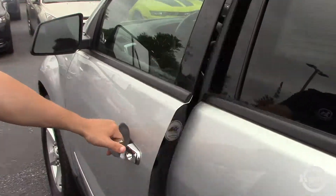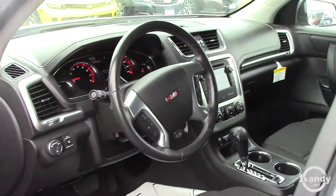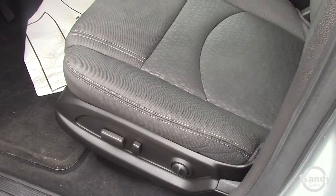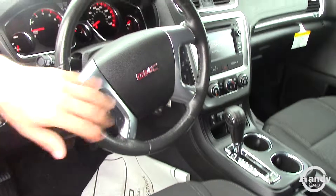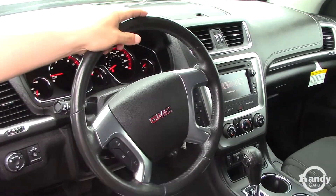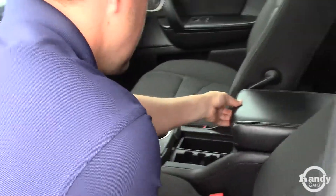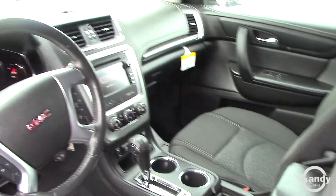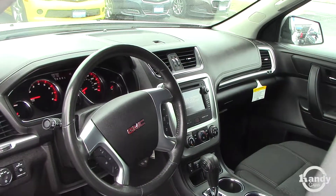Cloth interior. The electric seat does have the lumbar adjustment for the lower back. Automatic headlights, cruise control, hands-free calling. You do have the full center console that actually slides and can be adjusted forward to back. Just under 50,000 miles on this car.